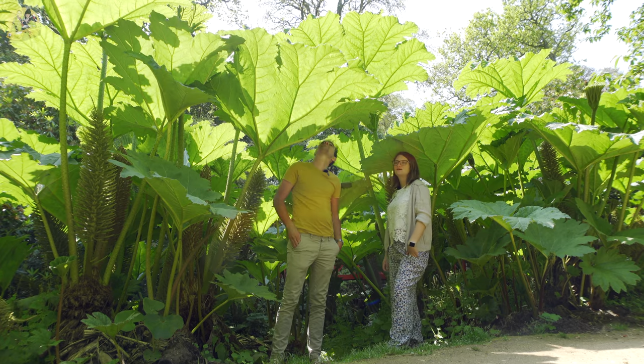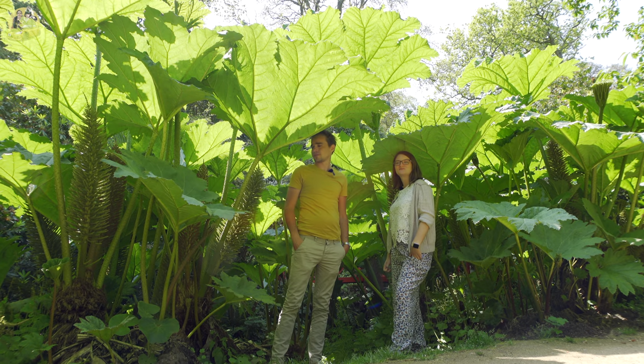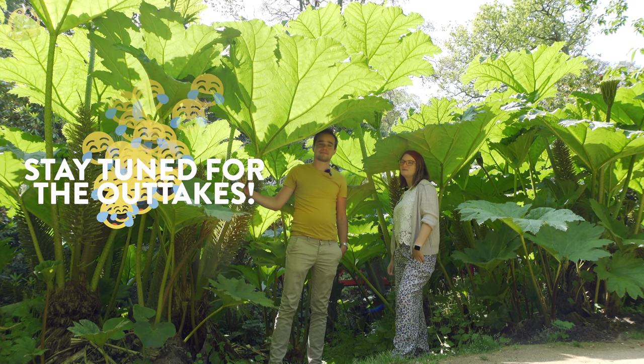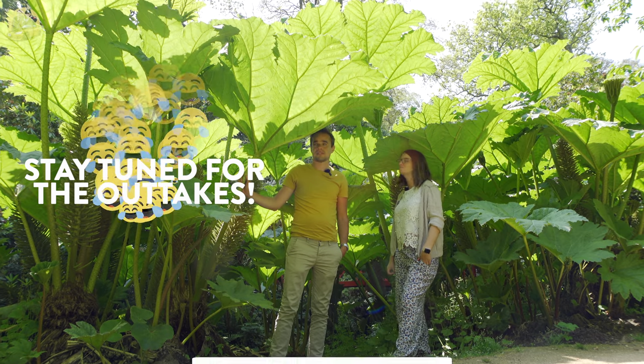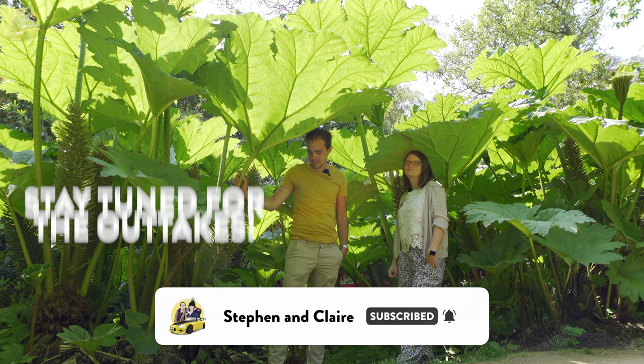So that is it folks — our little tour of Abbotsbury Subtropical Gardens. Slightly impromptu tour, but enjoyable nonetheless. If you have liked this video then please consider subscribing, please hit the like button, and hit the notification bell if you want to see more videos from us.